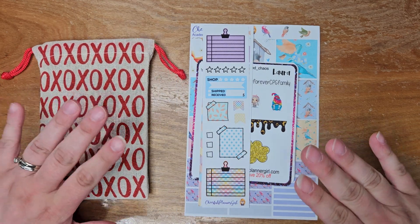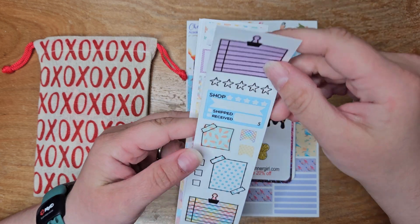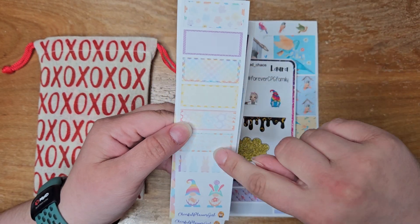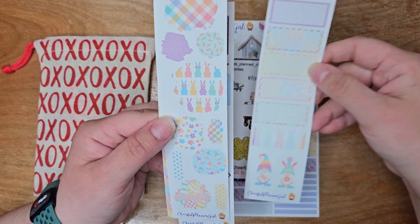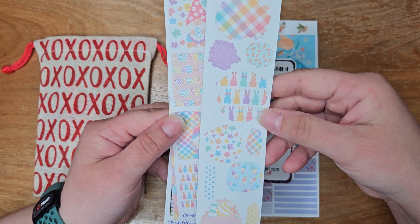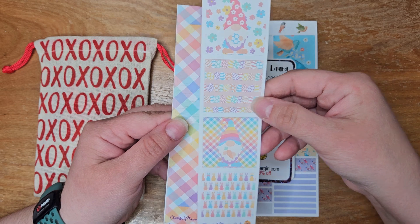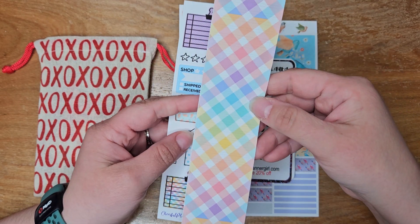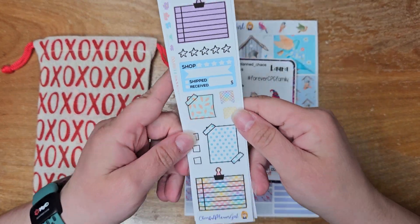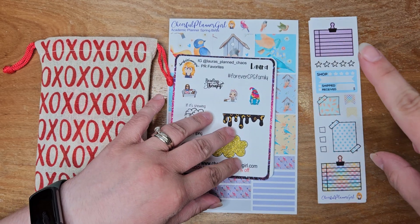First up we have the lovely Patricia of Cheerful Planner Girl, and here are her freebies. We did all coordinating freebies for this sale, so all of them match. If you shopped with any of us or all three of us, you got freebies that all work perfectly together because they're all using the same artwork.